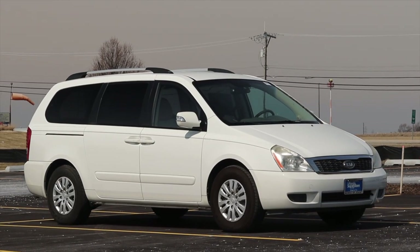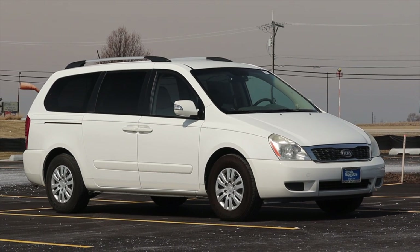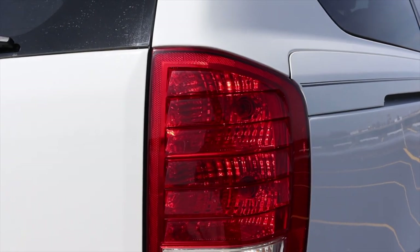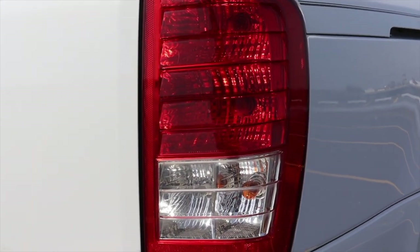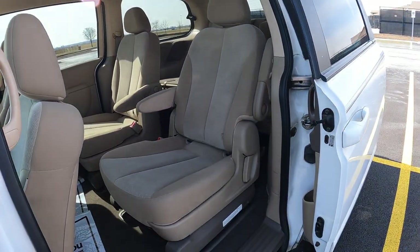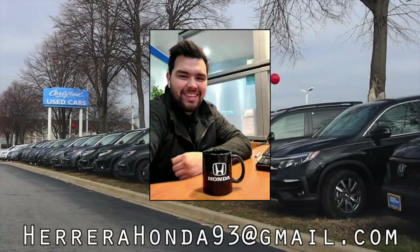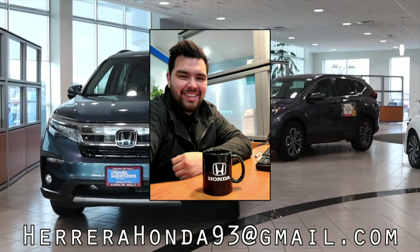If that doesn't speak to build quality, I'm not sure what does. Huge thank you to Francisco Herrera Jr. at the Honda Superstore of Joliet — been absolutely awesome to work with. We've been filming a bunch of reviews and he is awesome — a true car enthusiast. If you want to check out this Sedona or anything else on the Honda of Joliet lot, please reach out to Francisco. He's super friendly and will find the right car for you. I hope you guys enjoyed the video — don't forget to rate, comment, and subscribe if you really liked it. Take care, guys.